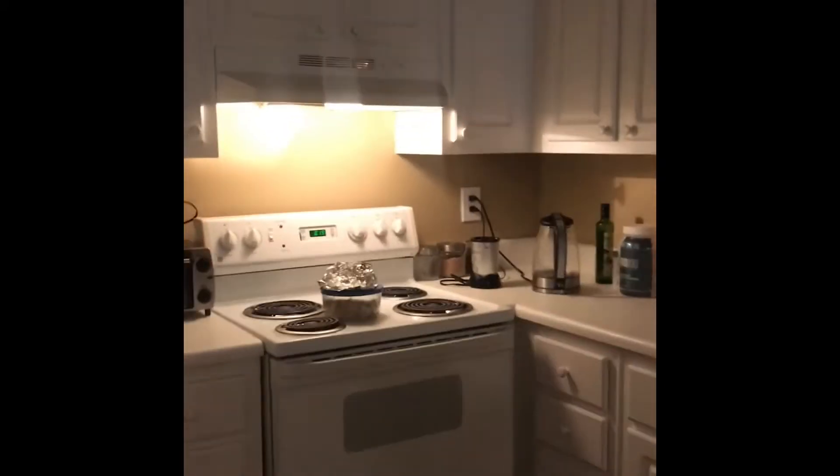Coming around to the kitchen — just making some stuff, not much. There's a little storage area which is pretty cool. I don't have my washer/dryer yet.